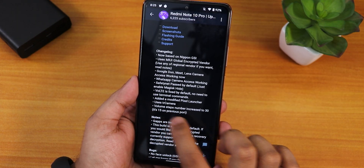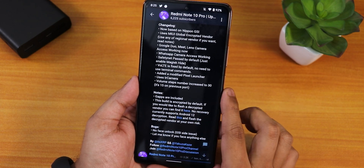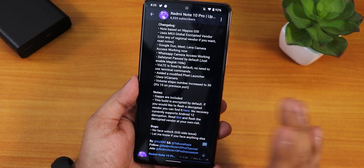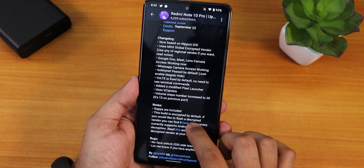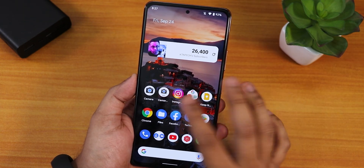It shows it uses TR camera — I'm not really sure what that is. GApps are included of course, and this build is encrypted by default. But again that issue is there where if I go into TWRP I cannot see the files.